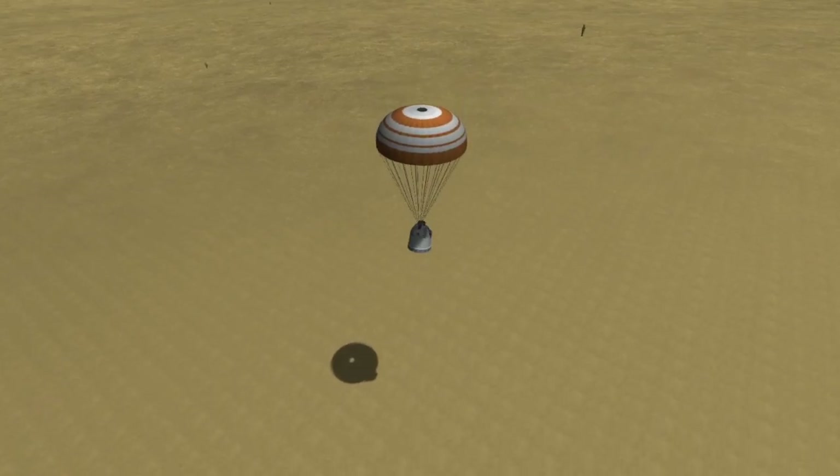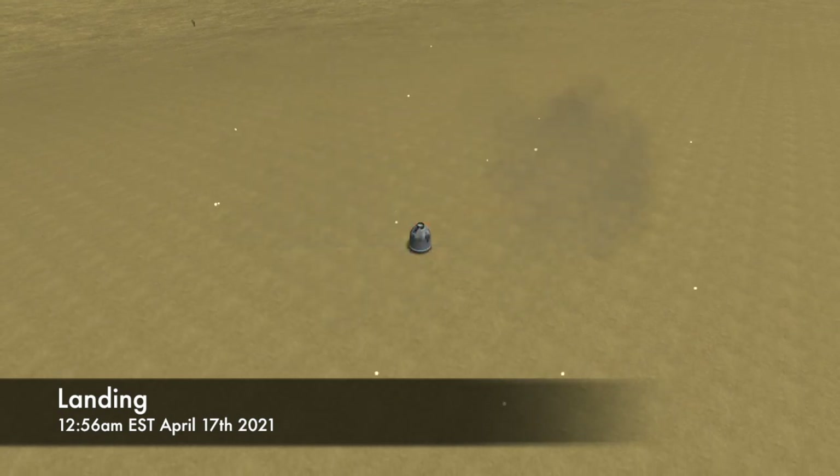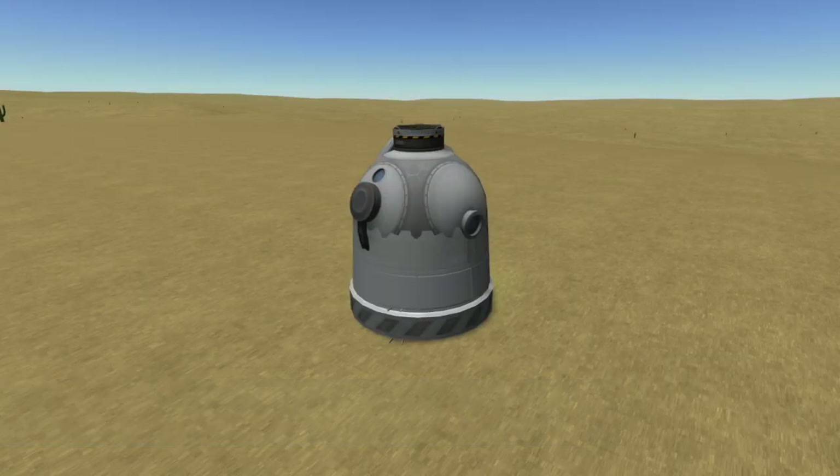At about 12:56 AM Eastern time, a series of rocket engines that were hidden under the heat shield are fired to buffer the spacecraft's impact with the ground. Once Soyuz is on the ground, Russian recovery crews will rush into position to remove the crew from the vehicle.